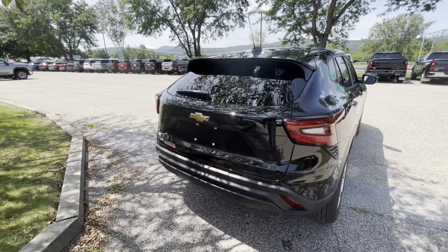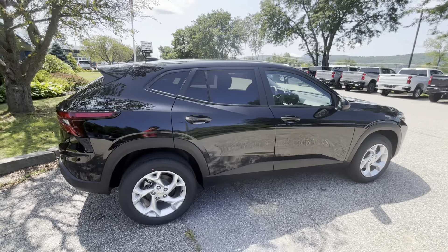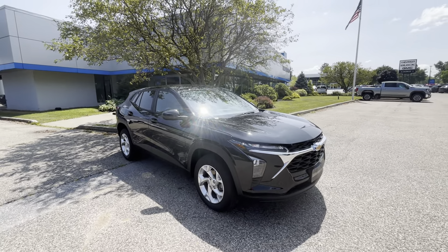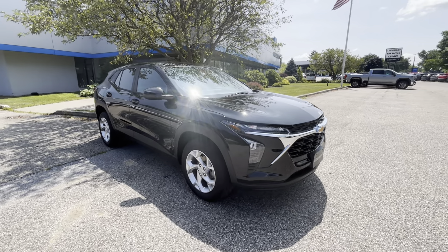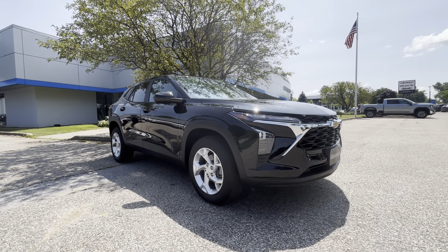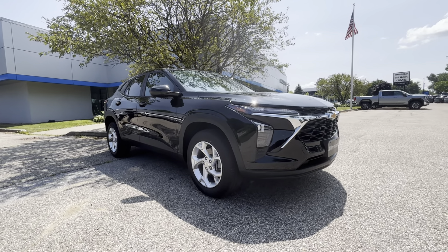Beautiful rear fascia on this Trax — a very, very beautiful vehicle overall. That is our 2024 Chevrolet Trax 1LS. If you have any more questions about this beautiful SUV, don't hesitate to give me a call at 802-776-5000 and ask for Colin. Or you can stop by for a test drive at 65 Windcrest Road in Rutland, Vermont. Have a great day.